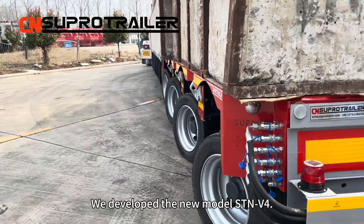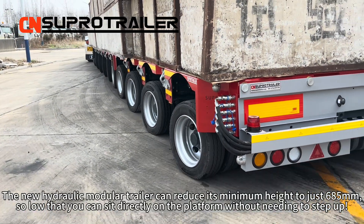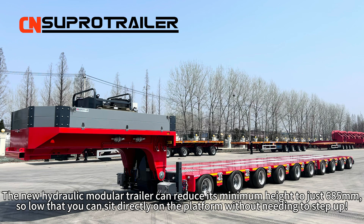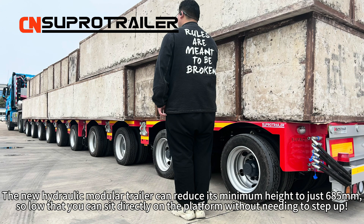We developed the new model STM V4. This new hydraulic module trailer can reduce its minimum height down to 685 mm — so low that you can sit directly on the platform without needing to step up.